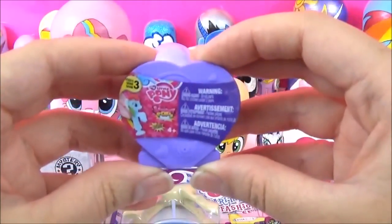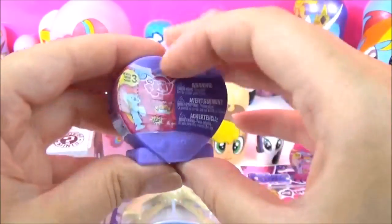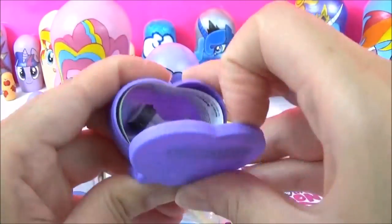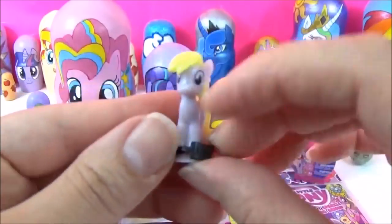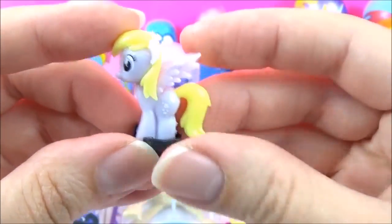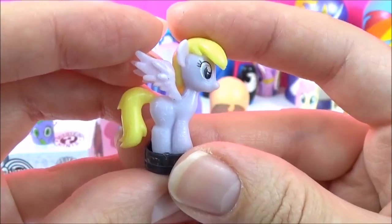The next surprise I'm going to open are these Series 3 My Little Pony Squishy Pops. We got Derpy! This is definitely a new one. That is awesome.